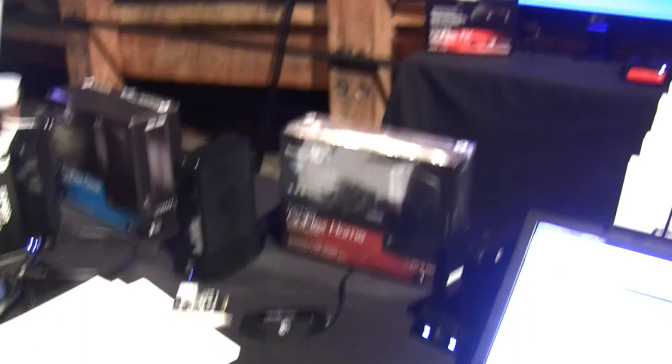All your media can be in one place and accessed on any computer in the house. Load up the drive, stick it in the GoFlex Net, and all your content is accessible from any computer in the house or over the internet. Or you can pop the drive out, take it with you on the go, and watch your movies on the plane — you have access to your content at all times.